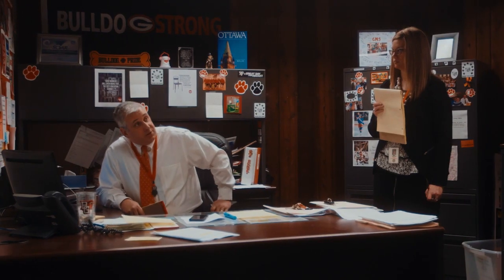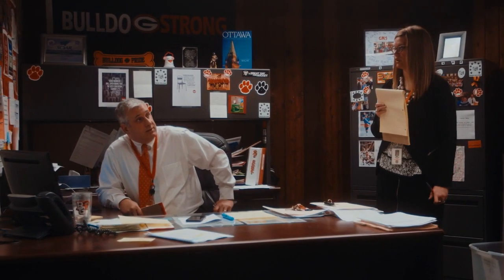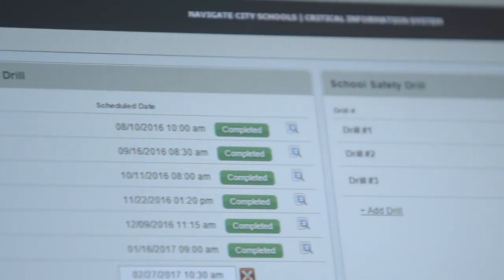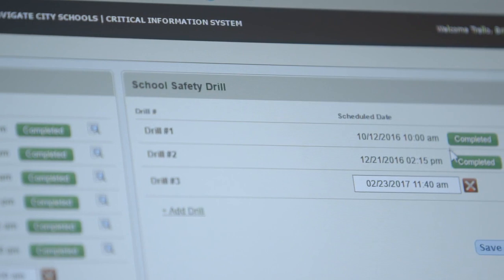The nice thing about the automated drill reminders with Navigate Prepared is that in an administrator role, we get busy. We worry about managing the building and doing other things, and sometimes as the year goes on, we honestly forget that these things are coming up. With Navigate Prepared, it shows up on my desktop that I have a drill scheduled, and I'm able to plan that with my staff, and I never miss.